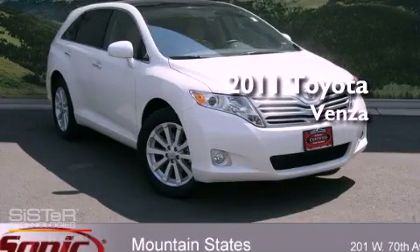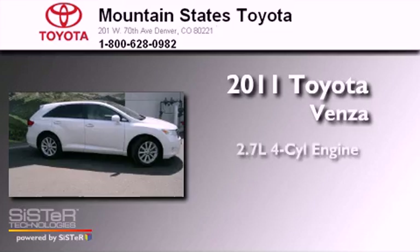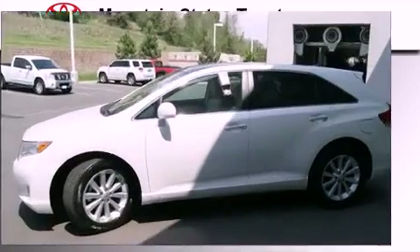This is a certified pre-owned 2011 Toyota Venza. It features a 2.7-liter 4-cylinder engine, an automatic transmission, and all-wheel drive.